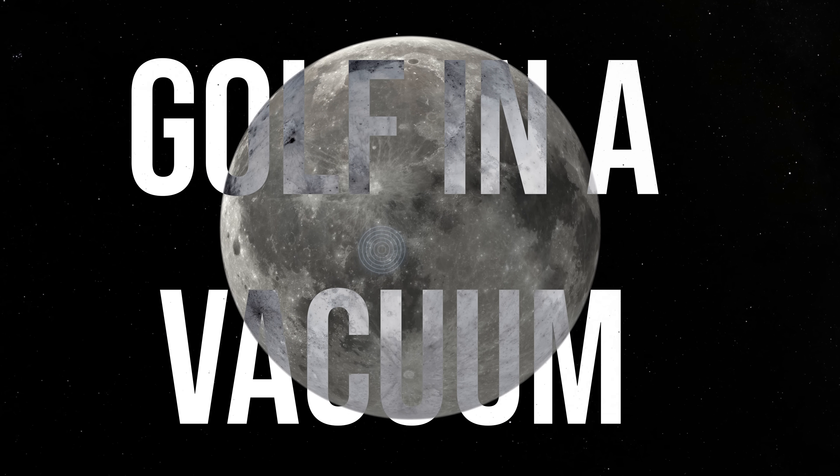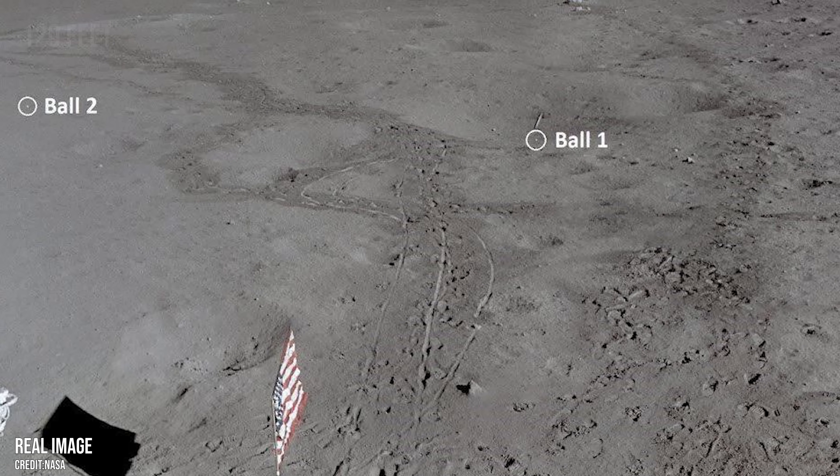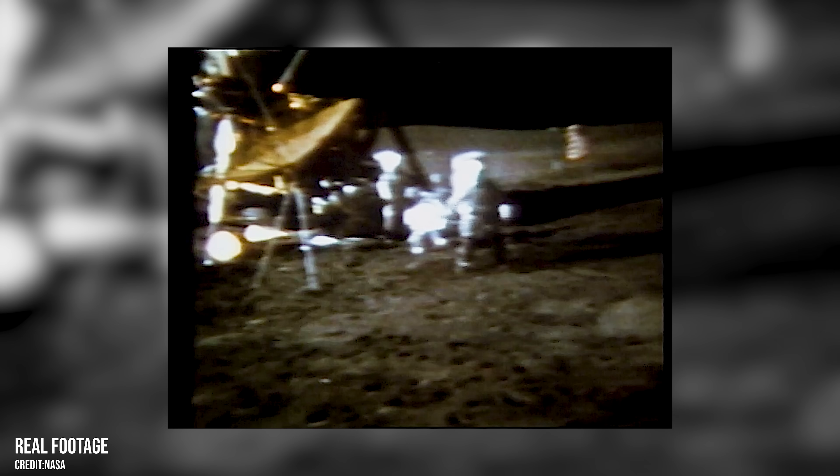But not everything left on the moon is so poetic. At the Apollo 14 landing site, a smuggled object made its mark in a very different way. Commander Alan Shepard brought a makeshift golf club — the head of a six iron attached to a sample collection tool — and two golf balls hidden in his sock. On live TV, he took a swing. His first shot flopped; the second soared. 'Miles and miles and miles,' he joked. In reality it only travelled about 36 metres, but it became an iconic moment. He is the only person to play golf on another world, and the two balls are still there today, valued by some at around $10 million each.